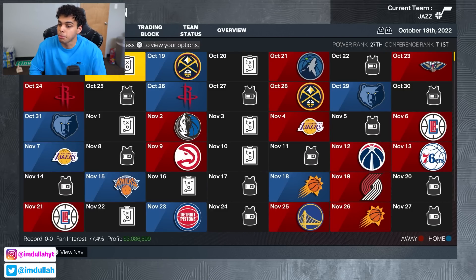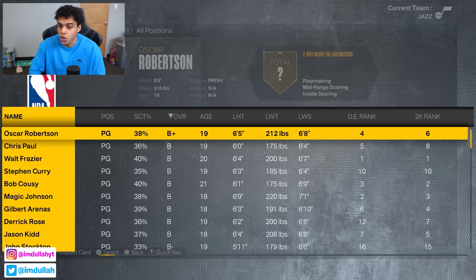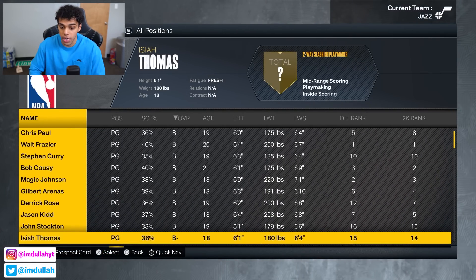We're here in the year 2022 and I'm choosing the Utah Jazz as my team. If you go to prospect scouting, we have 20 of the best point guards in NBA history all in this draft. We've been doing a lot of themed draft videos on the channel and you guys are eating it up, so comment below if you want to see this done with shooting guards, small forwards, or other themed drafts.